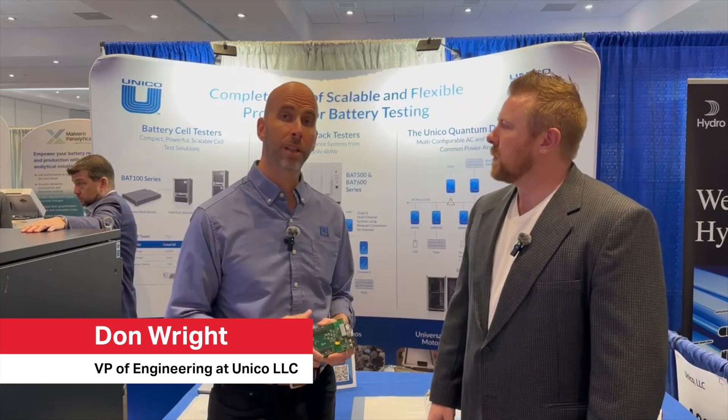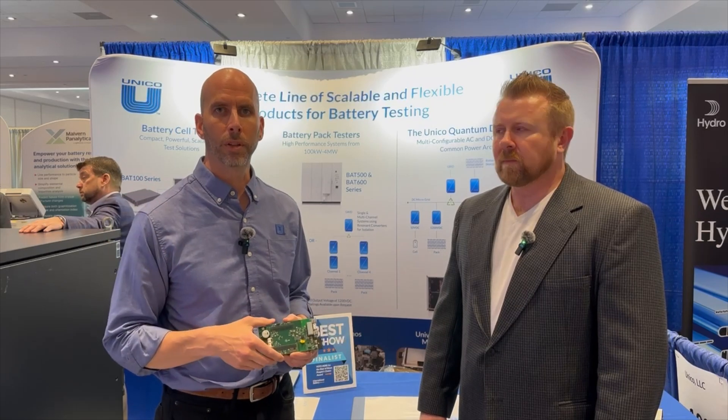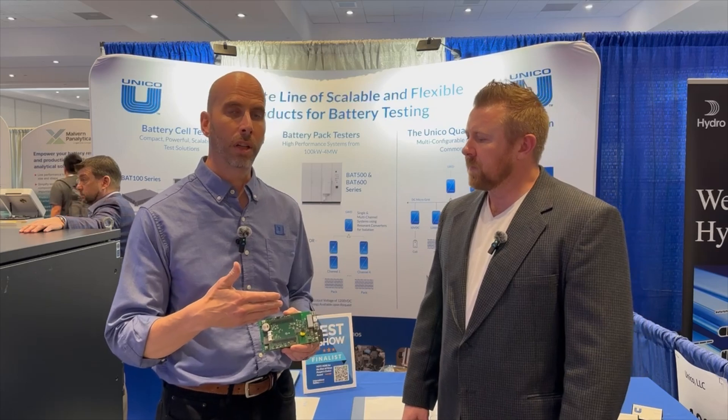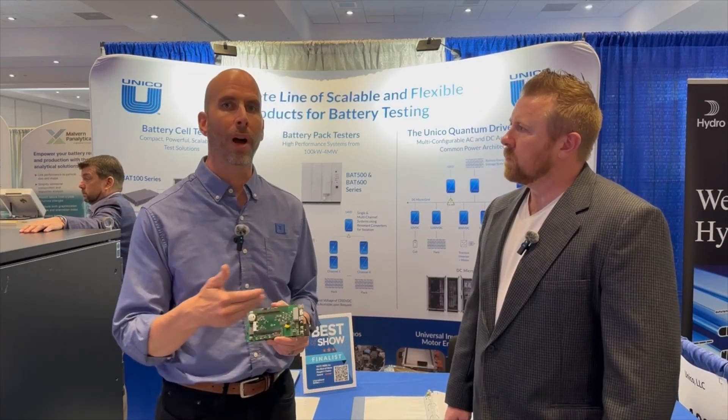Thank you so much. We're really excited to be here at the Battery Seminar again. Last year we launched our research line of cell testers, which has been really popular. This year we're really excited to introduce a brand new line of cell channels based on a new IDEC platform.